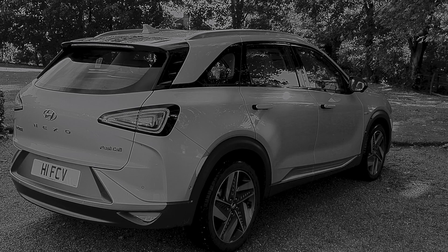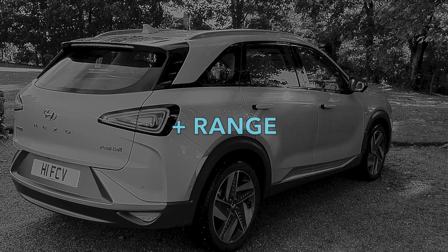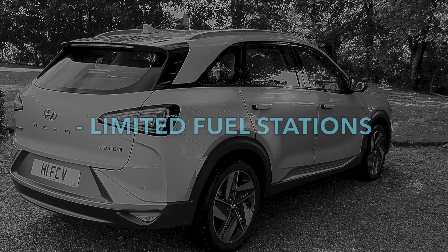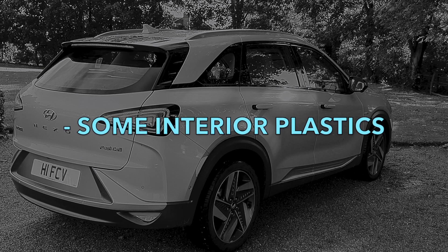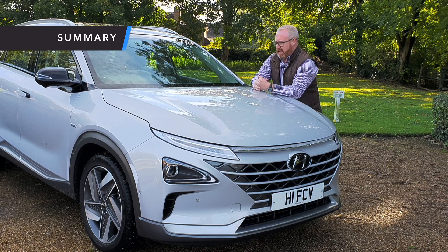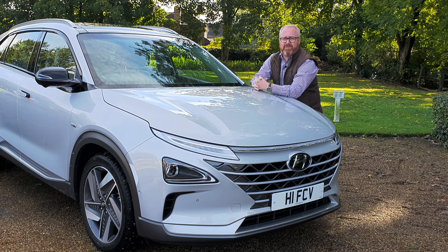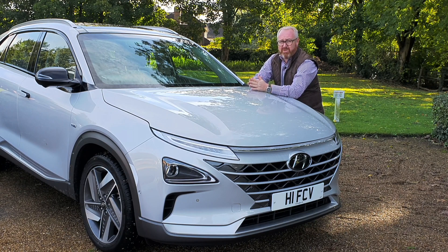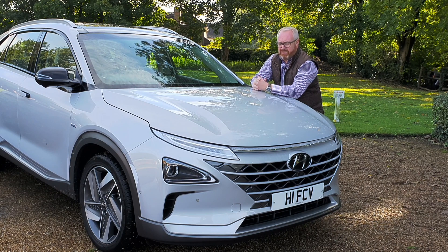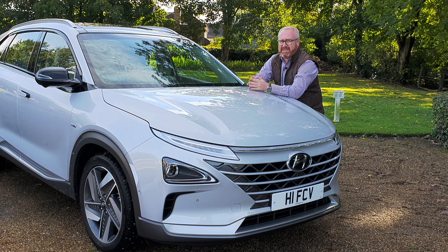Here's what we like and don't like about the Hyundai Nexo. We like its styling, comfort, refinement, usable range, and high specification. We don't like the very limited fuel stations available, its high price, and some of the interior plastics that can't be justified on a £70,000 car. If this car with its 400-mile range was £45,000 and as easy to refuel as any other electric car, there'd be a two-year waiting list. But it's £70,000 and you can only refuel it in 16 places in the UK.